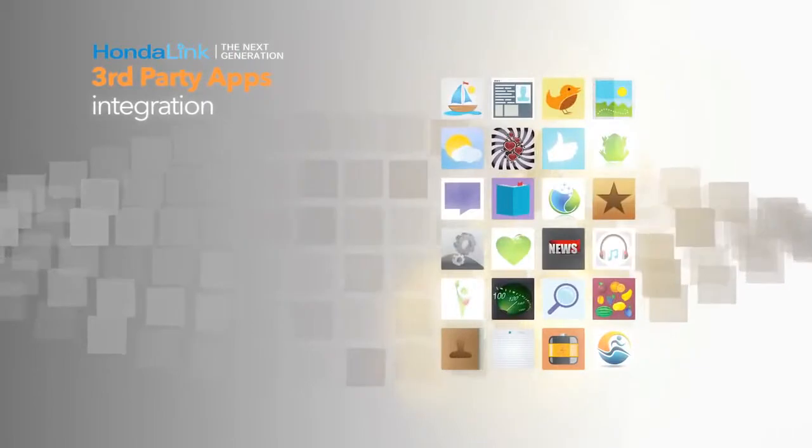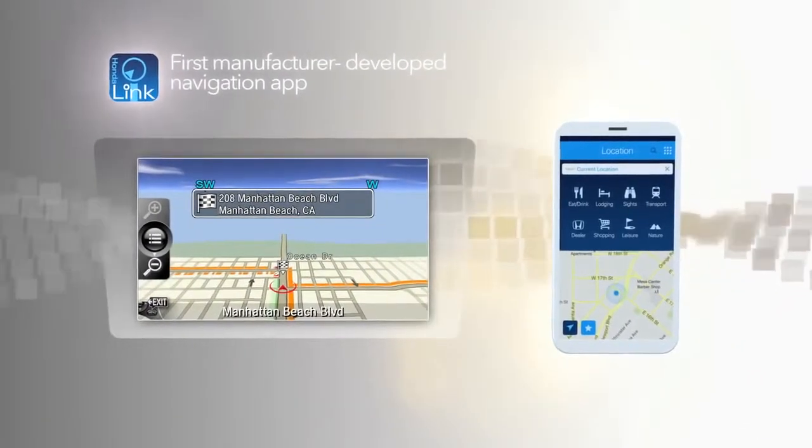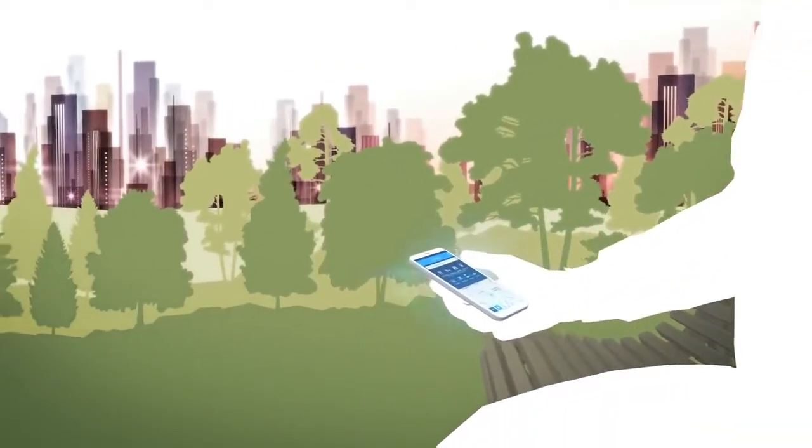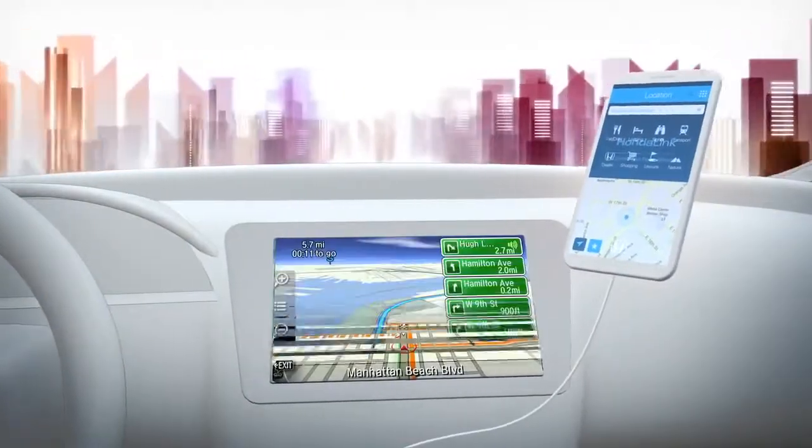HondaLink lets you download apps that keep you connected on the go, including the first manufacturer-developed navigation app. Now you can plan your journey in or out of your car and navigate to your destination in real time through HondaLink.